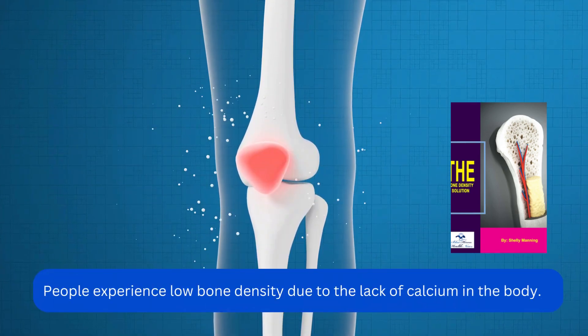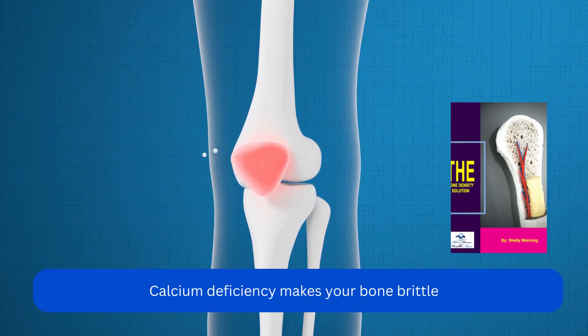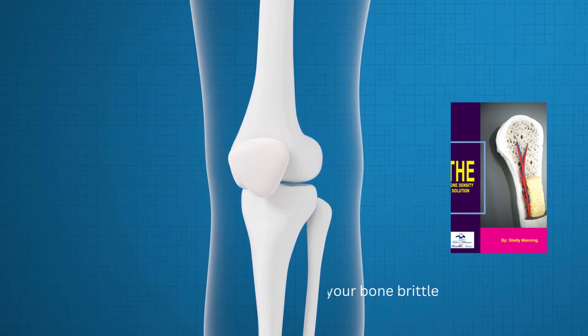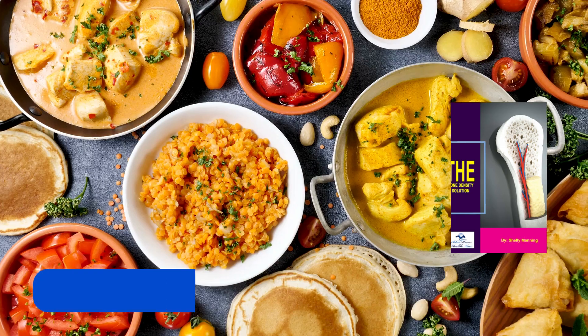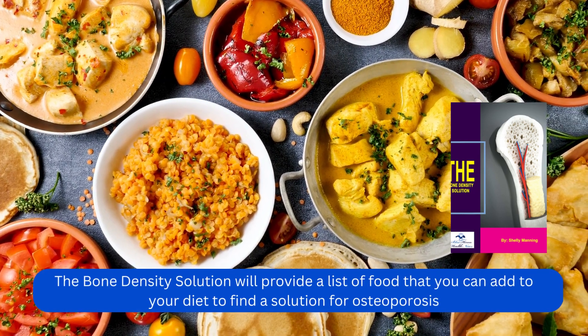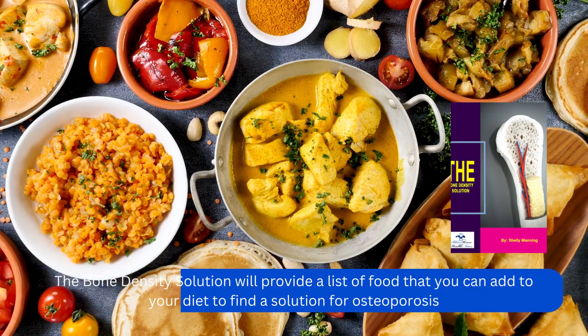People experience low bone density due to the lack of calcium in the body. Calcium deficiency makes your bones brittle. Therefore, it is important to follow a healthy diet to prevent such a deadly condition. The Bone Density Solution will provide a list of foods that you can add to your diet to find a solution for osteoporosis.